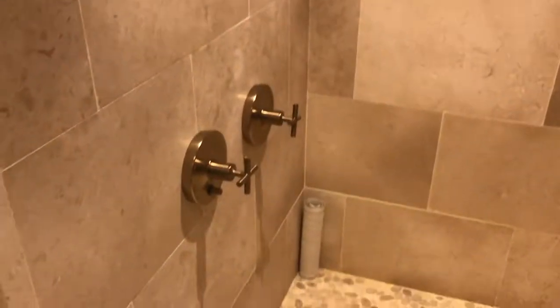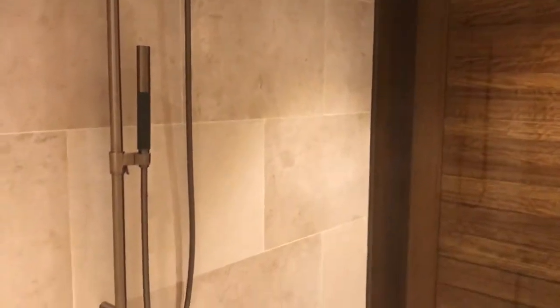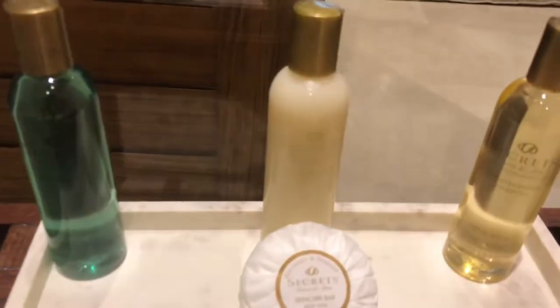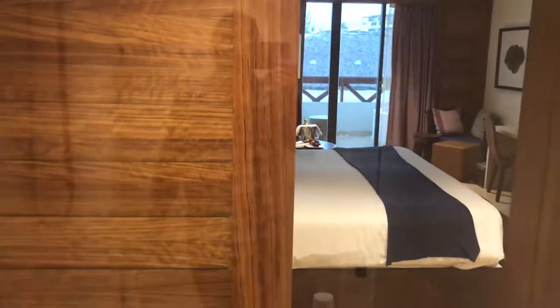We have this absolutely stunning shower — it is a two-person dual-head rain floor shower with a shower wall. For some Secrets amenities, there's a door in there that you can open so you can kind of see through.